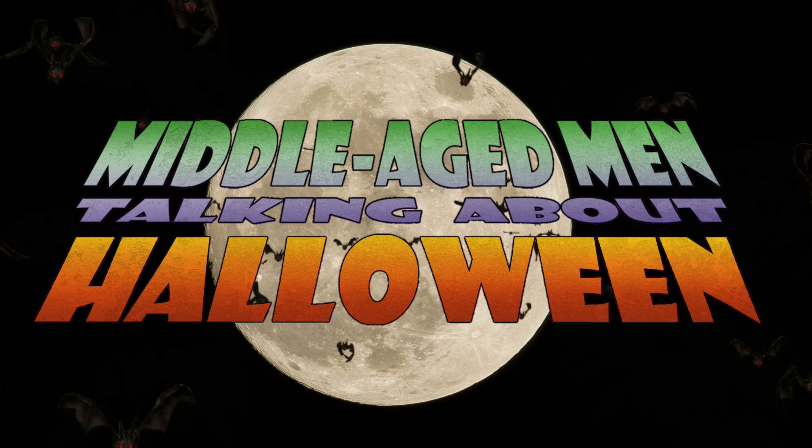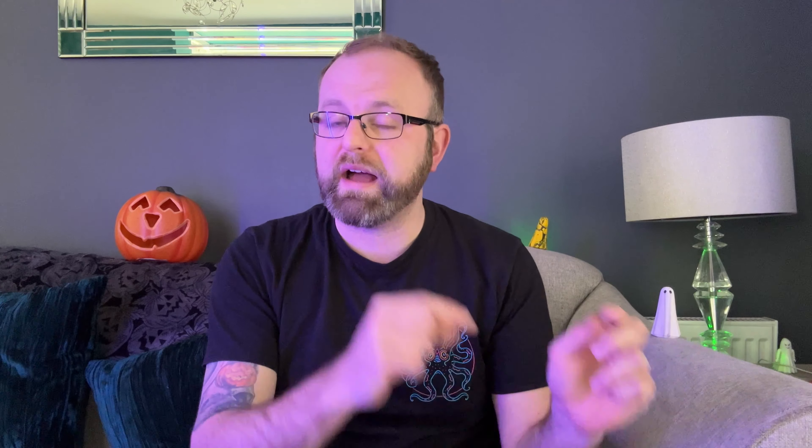Secondly, you might have seen last week, me and Scare Dad uploaded the second part of our podcast — the Middle-Aged Men Talking About Halloween podcast. On this particular occasion, we were talking about Transworld. Episode 1 was up on Scare Dad's channel, Episode 2 was up on my channel. If you haven't checked it out yet, go and check it out. I'll leave the link in the description for both videos.